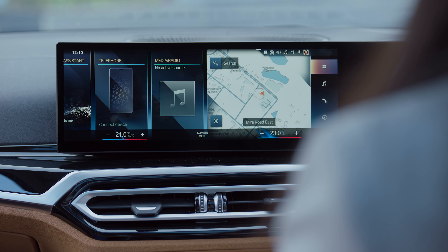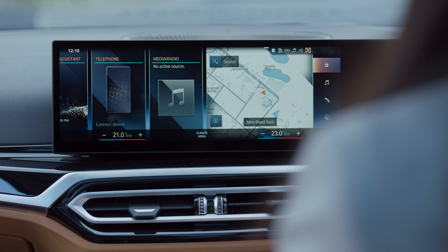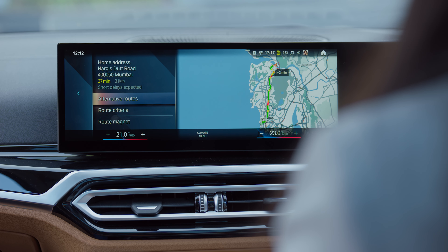Your BMW Intelligent Personal Assistant can drive you to a destination set as favorite or a recognized location with a command like, 'Take me home.' The assistant responds: 'Let's go home.'